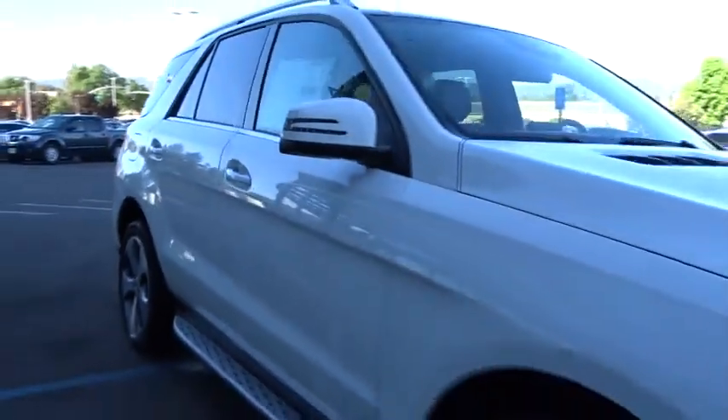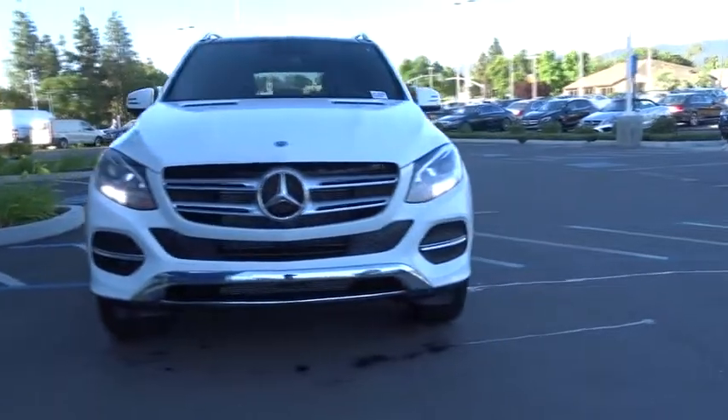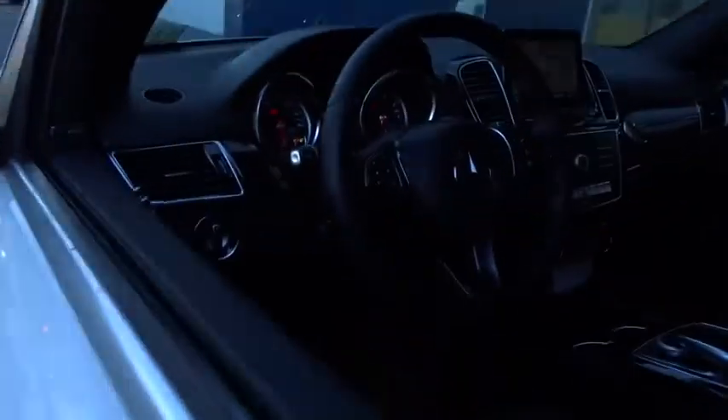Here are some of this vehicle's great options: traction control, keyless entry, steering wheel audio control, power liftgate, all wheel drive, anti-lock braking system, power passenger seat, stability control, backup camera.